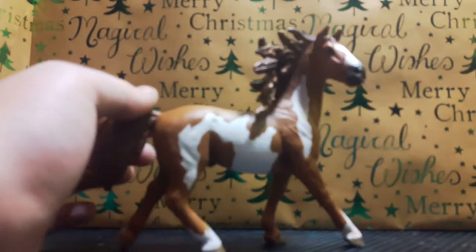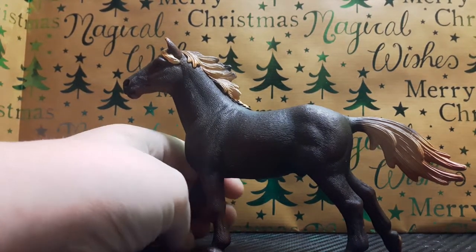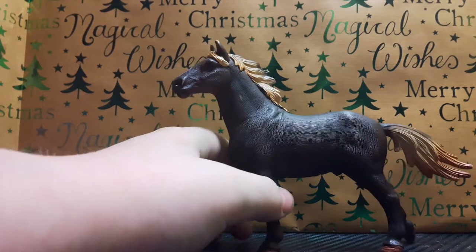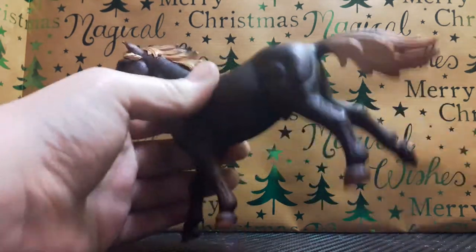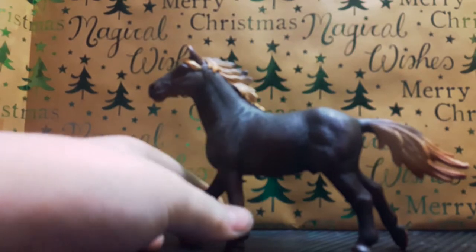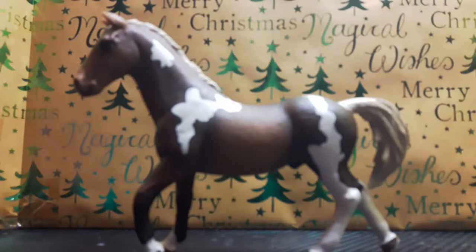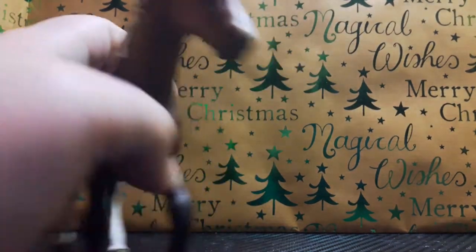The next horse I have is Aztec. I always wanted to call him Fire Aztec, but I'm calling him Aztec - so his show name is Fire Aztec. Sorry for the coughing. He is the mustang stallion. The next and last stallion I got is Diablo. There's no story behind his name - I just like the name Diablo for him.